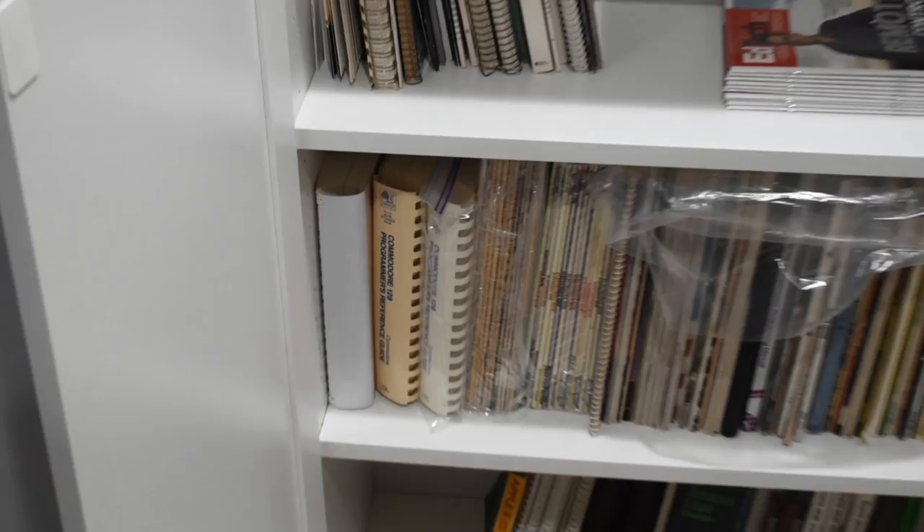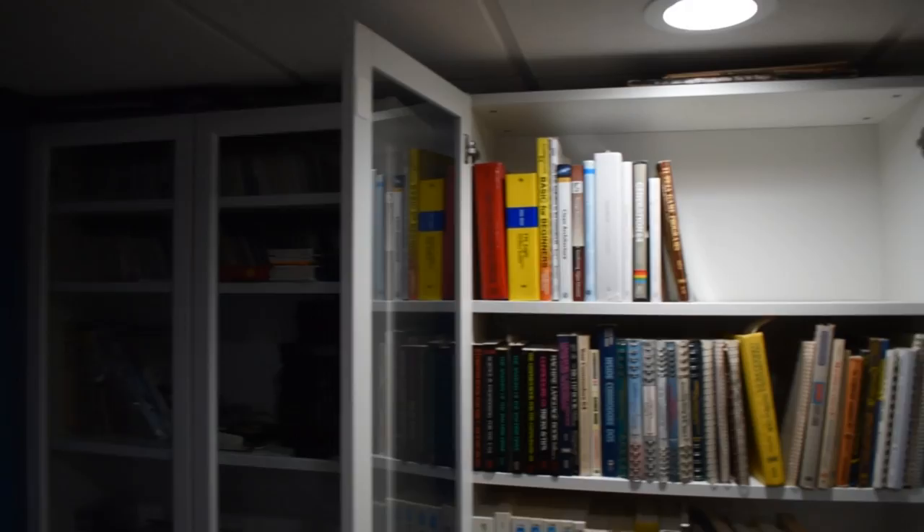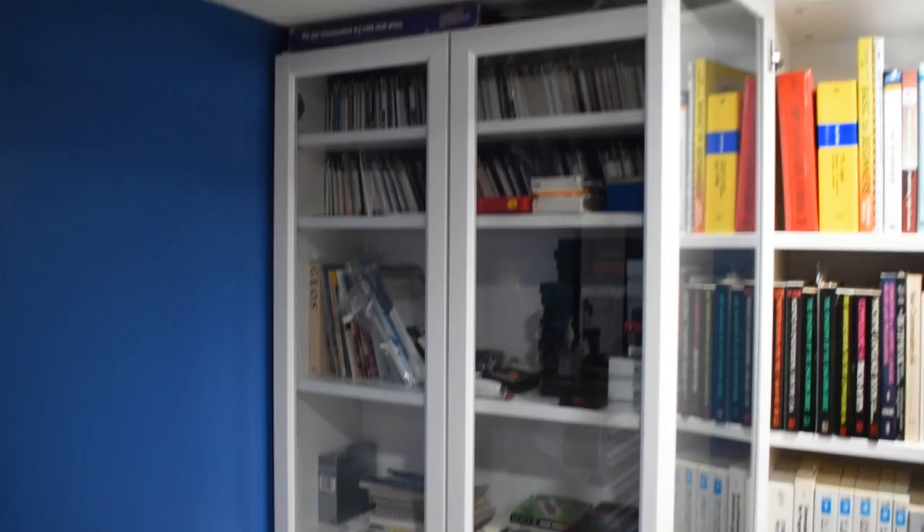All these cabinets come from IKEA — they were cheap and they fit perfectly down here. As you can see, there's not a lot of extra room, so I use them for pretty much everything.